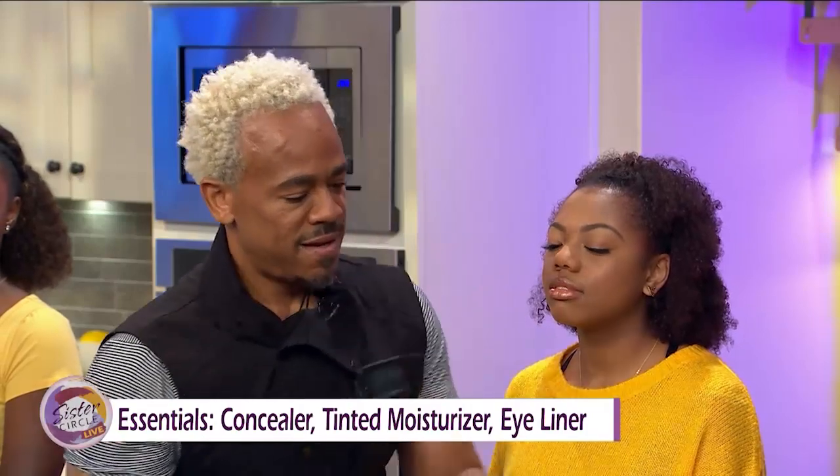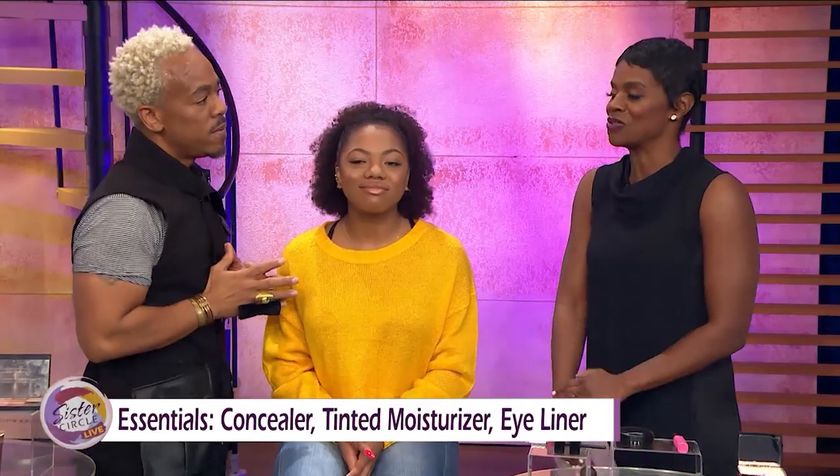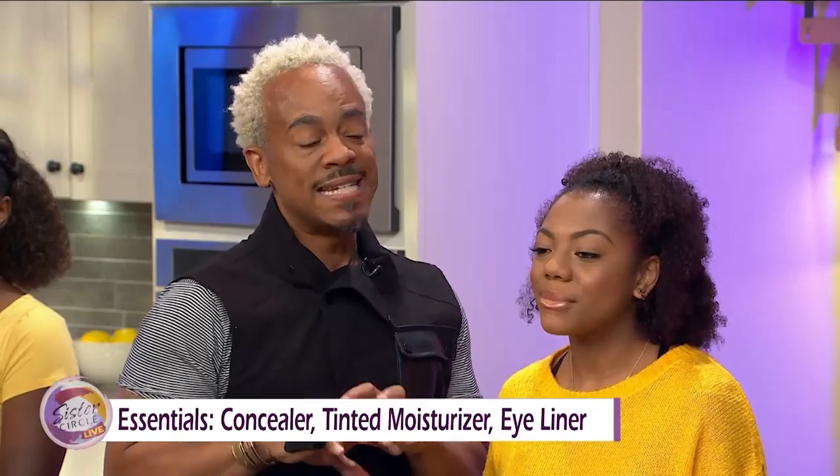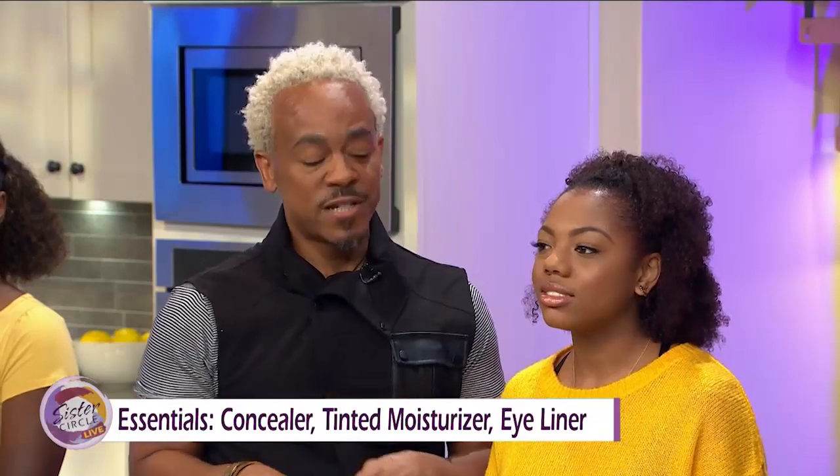What type of conversations should we be having with our daughters about makeup and introducing them to it? First of all, letting them know that this is an accent and a compliment to them — it doesn't make who they are. We want makeup to be an accessory, just like their clothes, a bracelet, a pair of shoes, or a purse.